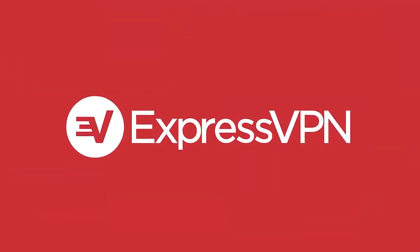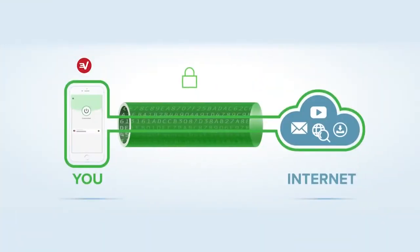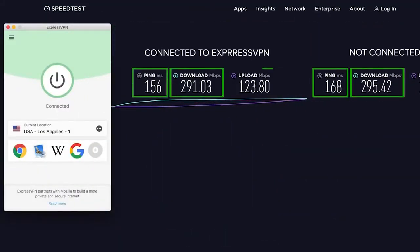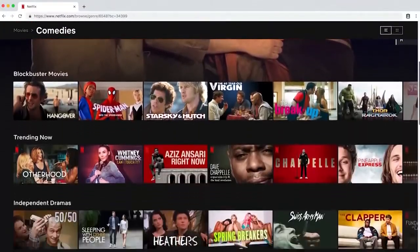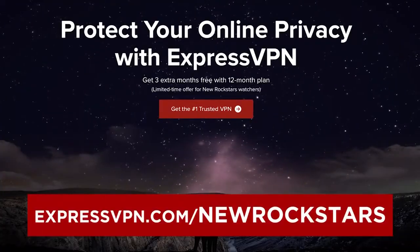Before I continue, thank you to ExpressVPN for sponsoring this episode. A VPN allows you to browse the internet with privacy, without ad companies, hackers, or spyware tracking your data or secretly filtering your internet experience. ExpressVPN masks your IP address so you aren't being monitored. I used it recently when I was out of the US and couldn't stream new episodes of Rick and Morty, but ExpressVPN fixed that. It's the fastest VPN on the market, rated number one by TechRadar, less than $7 a month with a 30-day money-back guarantee. Get three extra months free at expressvpn.com/newrockstars.